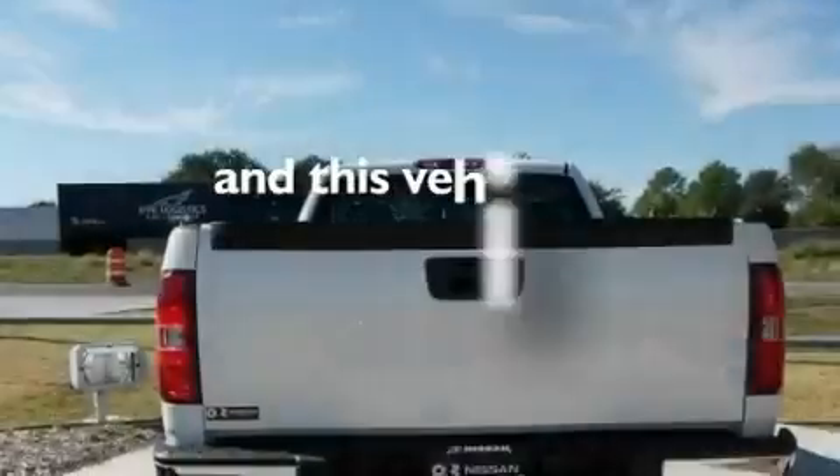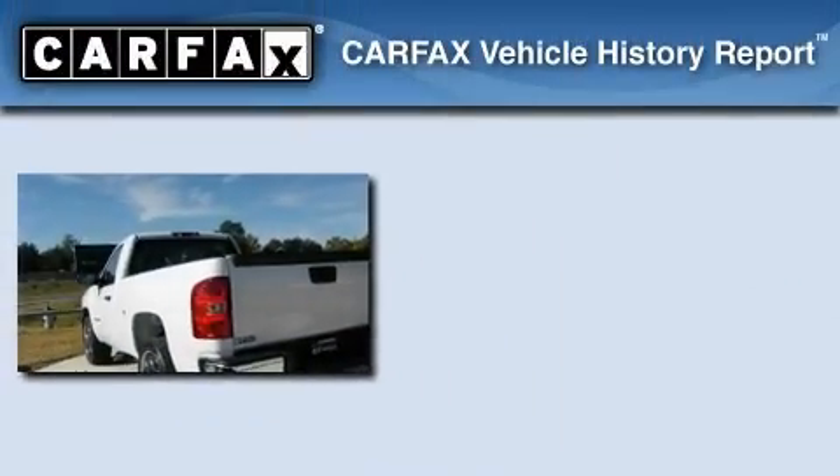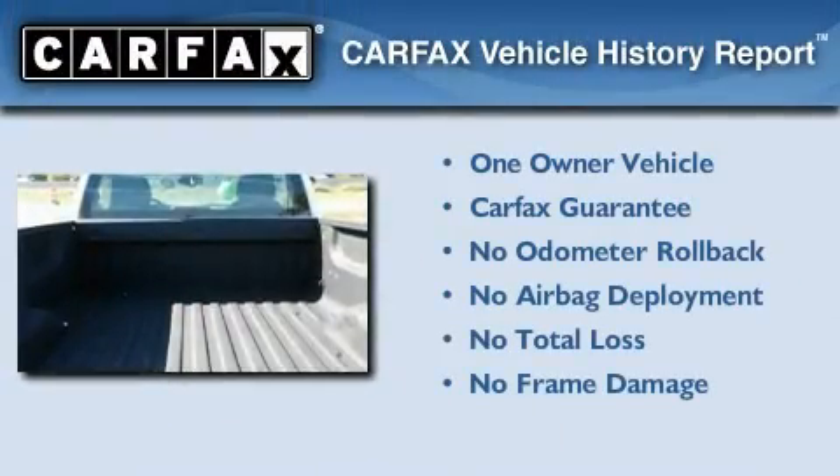This vehicle has fewer than 23,000 miles on the odometer. This Chevrolet has had only one owner and it qualifies for the Carfax buyback guarantee.